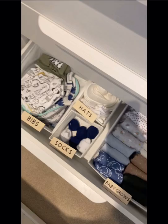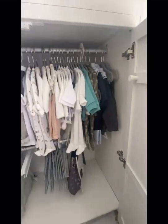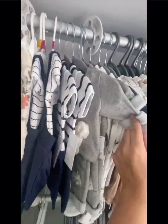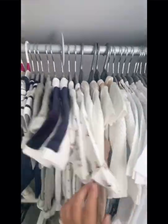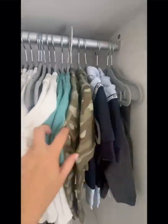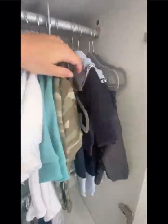Now it's onto the boys' wardrobe. I bought the dividers from Amazon — the age range is from newborn all the way through to 18 to 24 months, and they're really cute. On each individual divider there are different types of animals. I also bought the gray velvet coat hangers from Amazon as well.